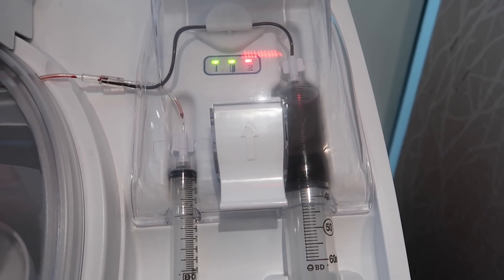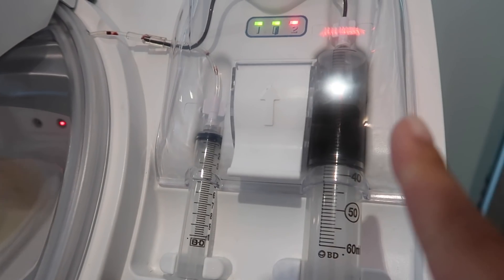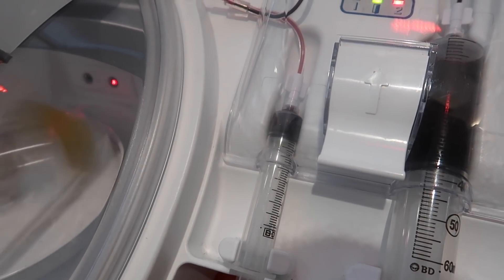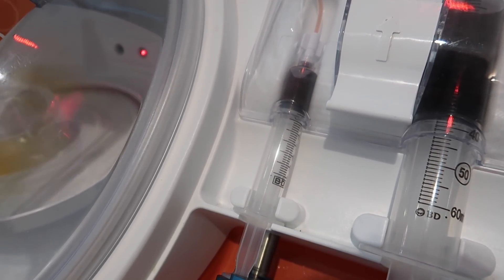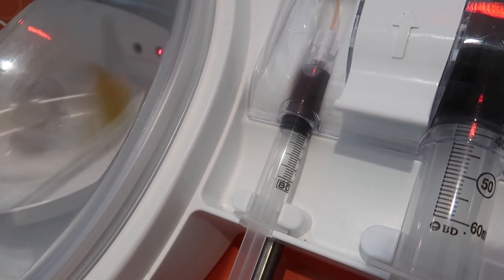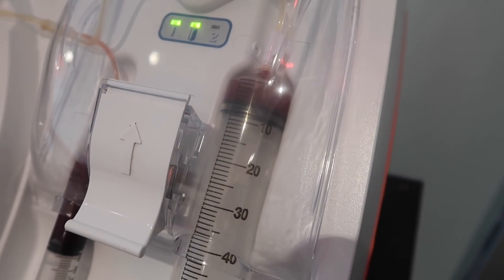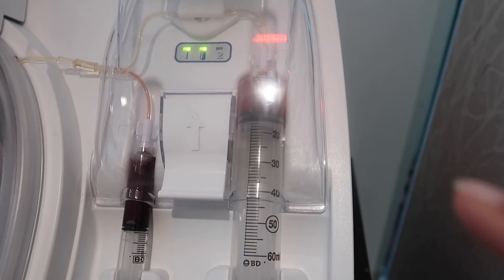The machine is slowing down — I think it's about to separate. The platelet-rich plasma is supposed to be a lighter red than the red blood cells. Now on the left you can see my platelet-rich plasma, and on the right is the tube with the red blood cells they'll empty out. Then my platelet-poor plasma goes in there — it's a lighter, more amberish color.